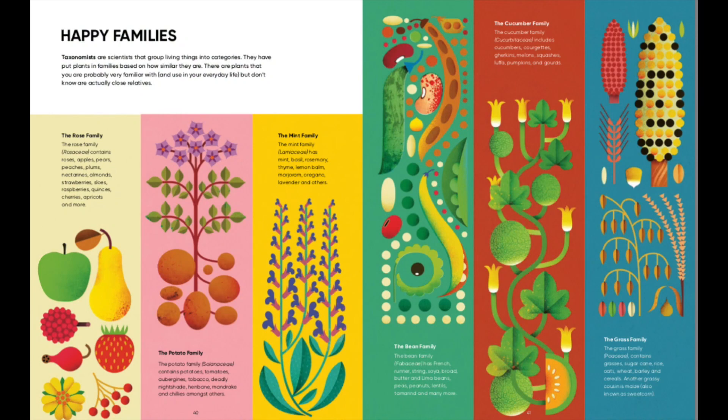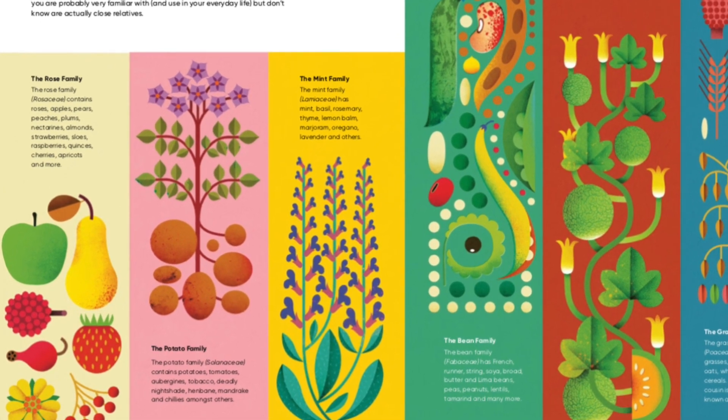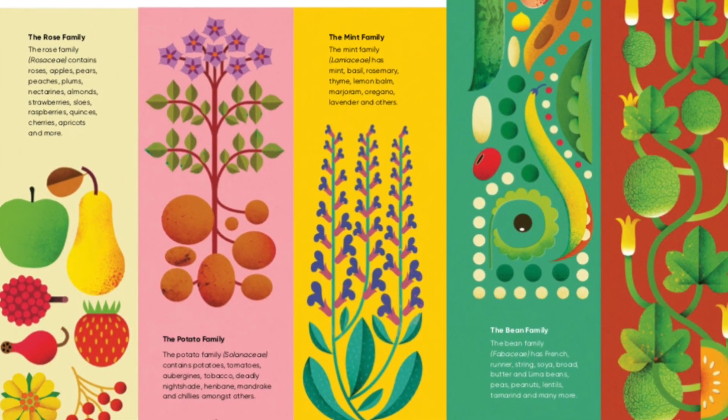The mint family, Lamiaceae, has mint, basil, rosemary, thyme, lemon balm, marjoram, oregano, lavender, and others. You can hear that these are all herbs, and they're fun to grow, and they're really great to include in your cooking. So let's learn some about the mint family.